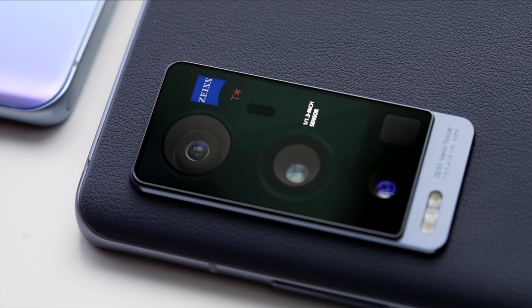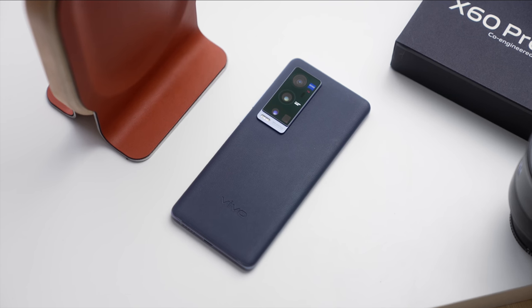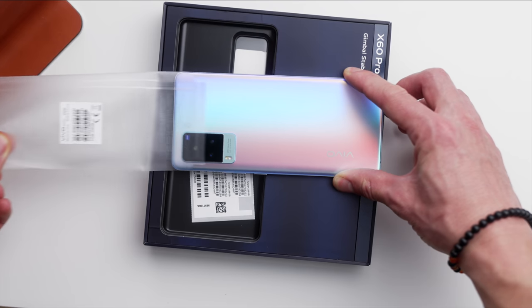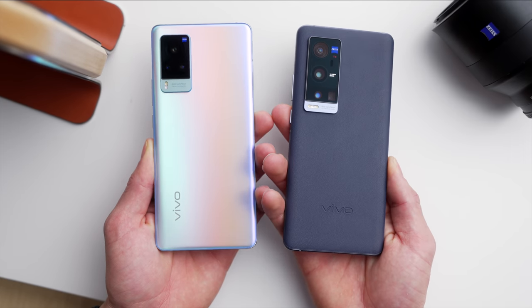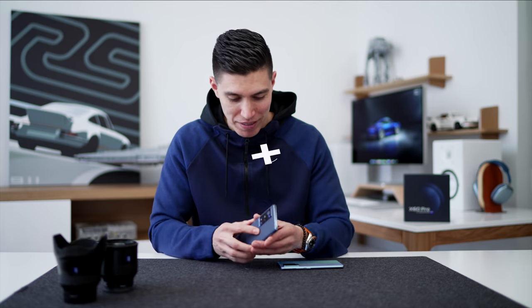Usually when a smartphone has a standout feature like a standout camera, the rest of the phone kind of pales in comparison. But Vivo has still kept the performance and standards up for the rest of the phone. The unboxing experience is very premium. The X60 has a traditional glass metallic finish, whereas the X60 Pro Plus is made with vegan leather on the back — a bit more premium and different. Sadly, you do miss out on wireless charging.